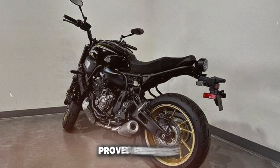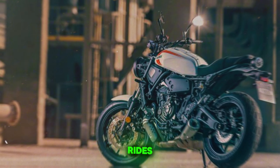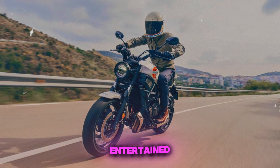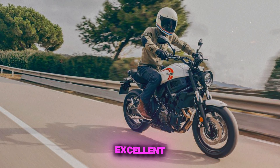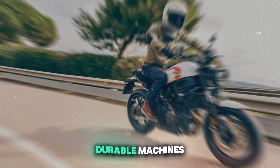In real-world use, it proves versatile, equally adept at commuting and weekend rides. The engine's character is a highlight, providing enough power to keep experienced riders entertained while remaining manageable for newer riders. Reliability is excellent, in line with Yamaha's reputation for building durable machines.